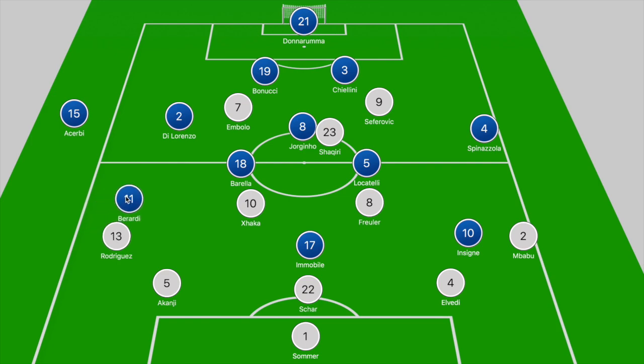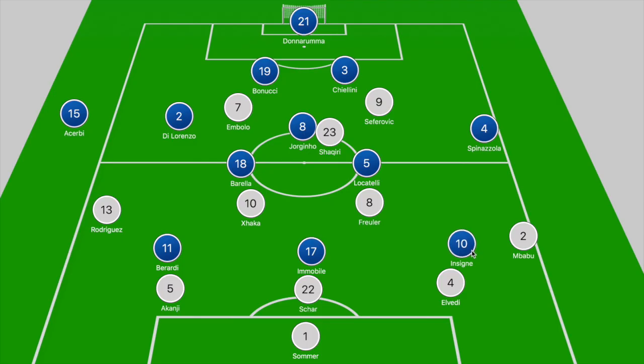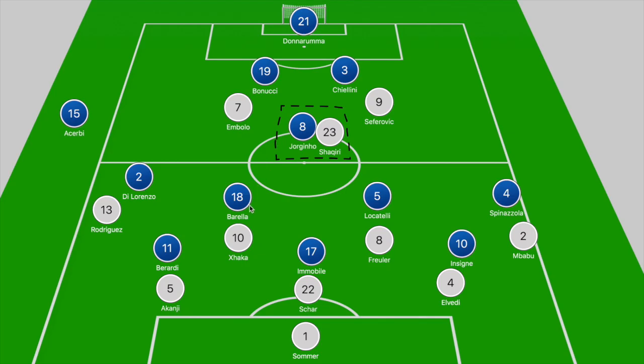When you consider both systems, this should have been a straightforward pressing battle. Italy in their 4-3-3 looking to press high had Berardi, Immobile, and Insigne stepping towards the three centre backs, while Spinazzola and Di Lorenzo pushed high on Rodriguez and Mbabu. Then Jorginho would stick to Shaqiri, with Barella and Locatelli pushing towards Xhaka and Fruller if they looked to drop off deeper.